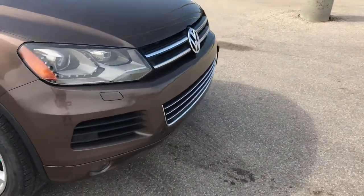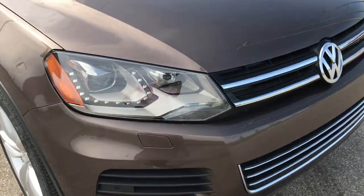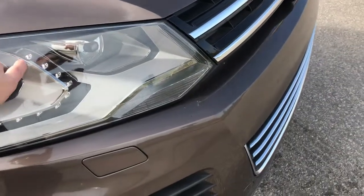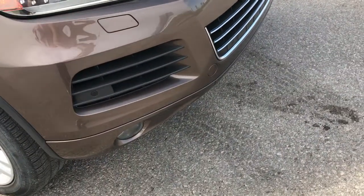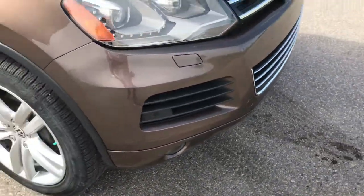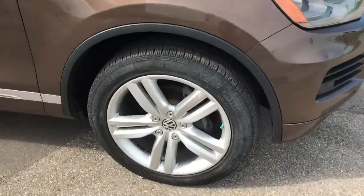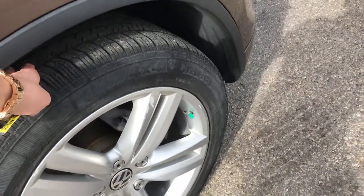The great thing about this vehicle is it is certified pre-owned, meaning you've got great warranty coverage. A couple of interesting features to note on the front are the LED daytime running lights — really unique styling, unique to the Volkswagen. You've got forward parking sensors as well as fog lights down below, and 20-inch aluminum wheels with newer all-season tires.